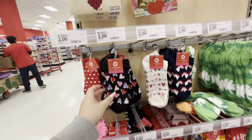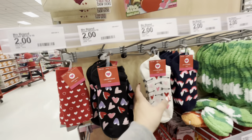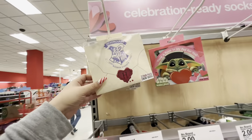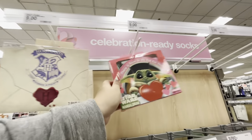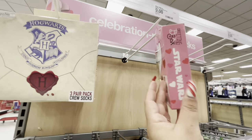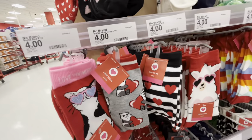They also have Valentine socks for two dollars each with cute Valentine prints. And then these sets at nine dollars — the Harry Potter Valentine sets and Baby Yoda Star Wars ones. The Harry Potter ones look really cute. There are also four-dollar longer socks.